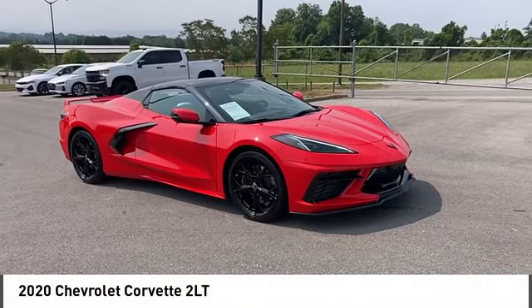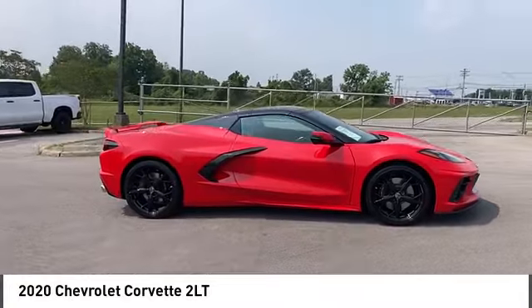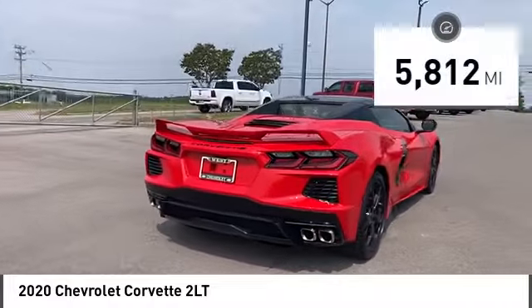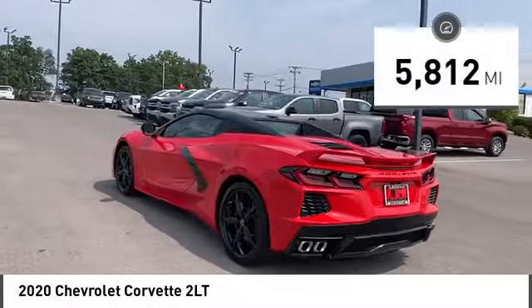Take a ride in the 2020 Corvette. The Chevy Corvette is America's best-known nameplate. If you are looking for sharp and fast, the Vette is for you. This vehicle has less than 6,000 miles. Here are some of this vehicle's great options.